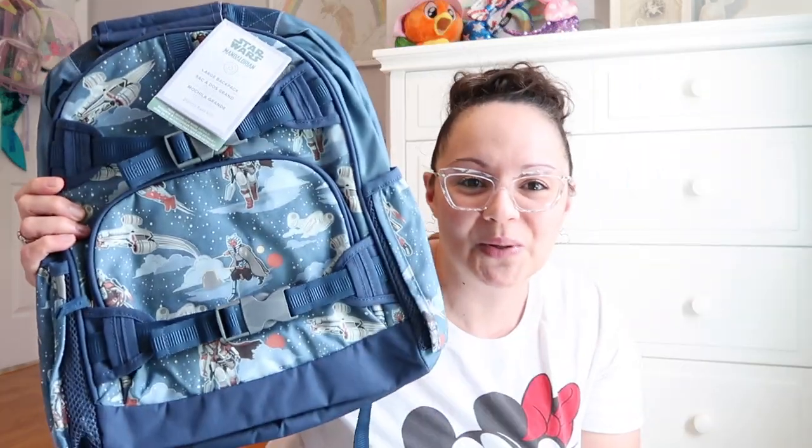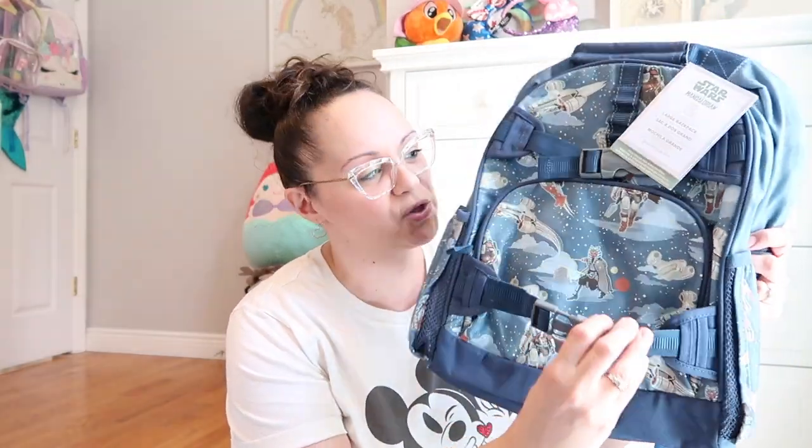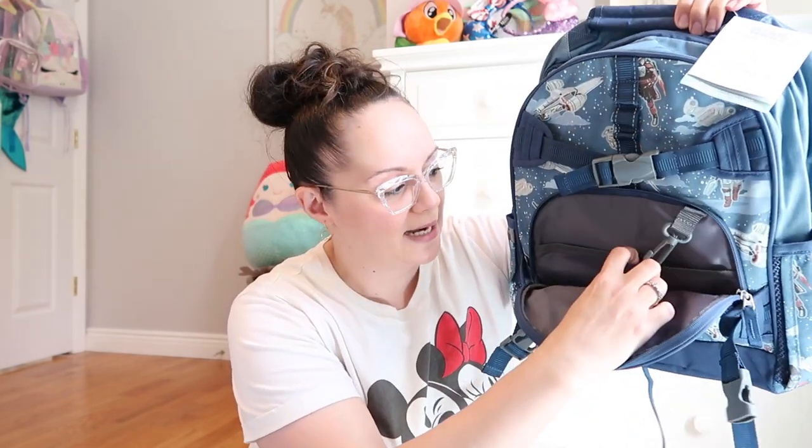This one is the Mandalorian, and it's a super winner because not only is it spacious and functional, it also glows in the dark. You have the different characters and the little space crafts on there. On the front it has two snap features — you can clip an additional bag or lunch box on here as long as the lunch bag has a handle. The front pocket has a little key hook and a couple of compartments.